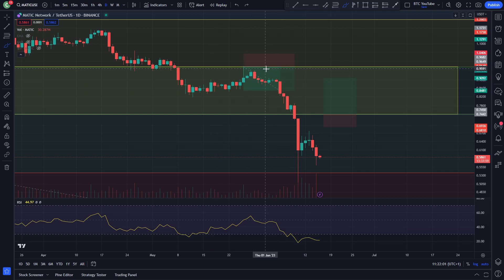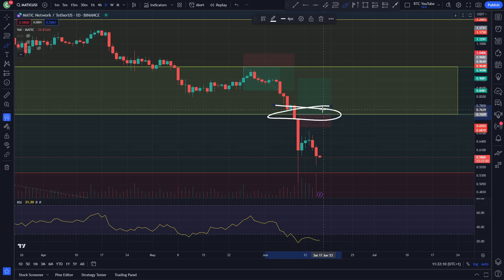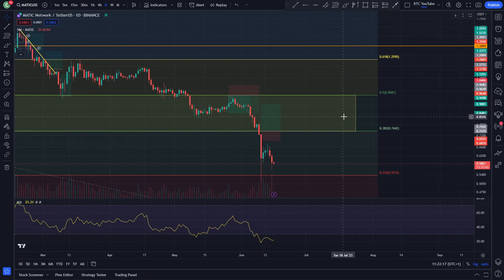And you can see here quite clearly that this has come down and got a very nice take profit. But then we continued to the downside and obviously I had this long position here ready for a bounce, just like we bounced continuously at that level. What was it? Around 75 cents at the 0.38 Fibonacci.